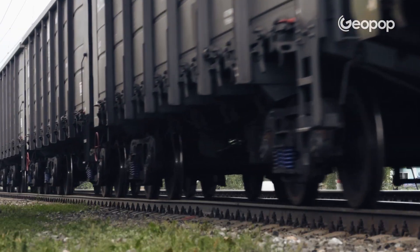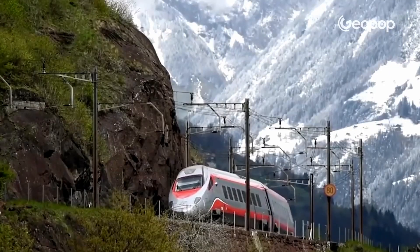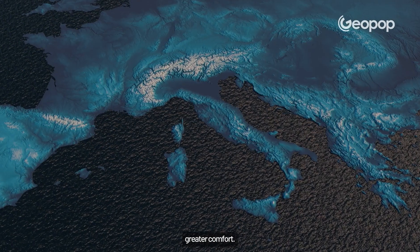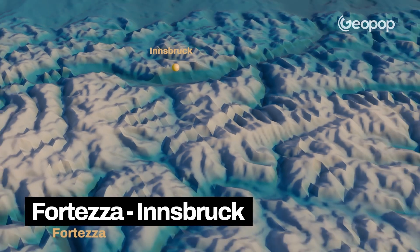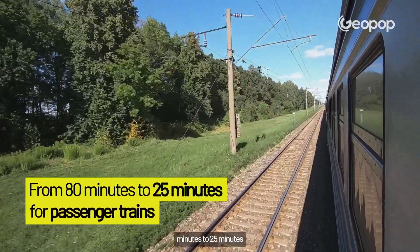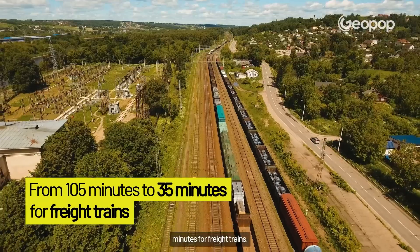For freight trains, for example, this means avoiding the use of additional locomotives and reducing costs. For passengers, on the other hand, it means faster travel times and greater comfort. The base tunnel will connect Fortezza, which is in Italy, with Innsbruck in Austria, and will drastically reduce travel times from 80 minutes to 25 minutes for passenger trains, and from 105 minutes to 35 minutes for freight trains.